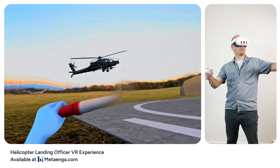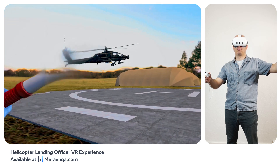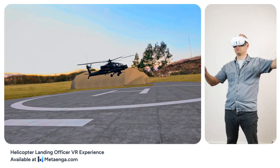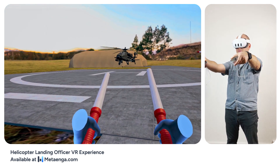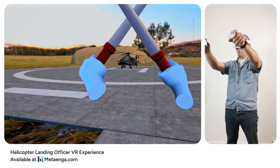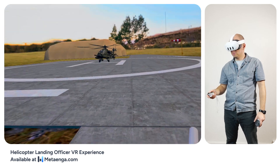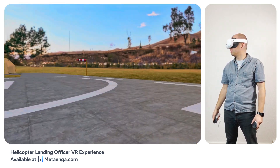Thanks, ground. Starting final descent. Touching down. Ground, mission accomplished. Well done, Eagle One. Ground crew will secure the helicopter. Safe dismount.